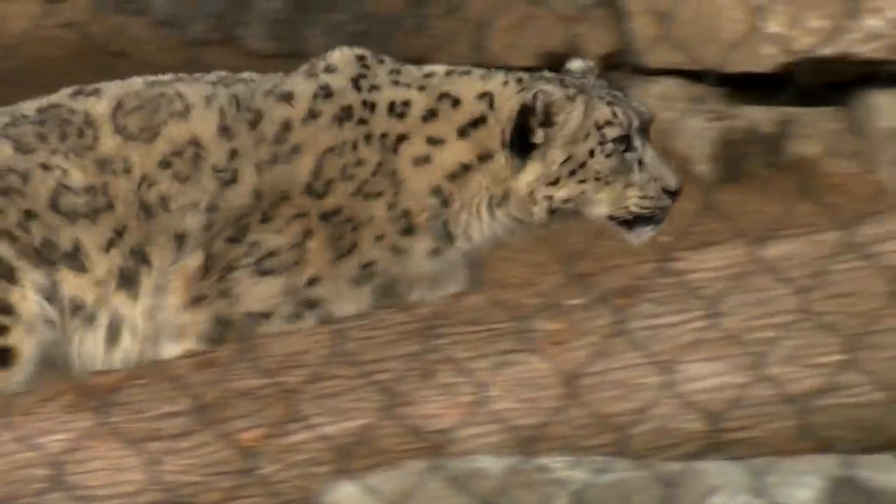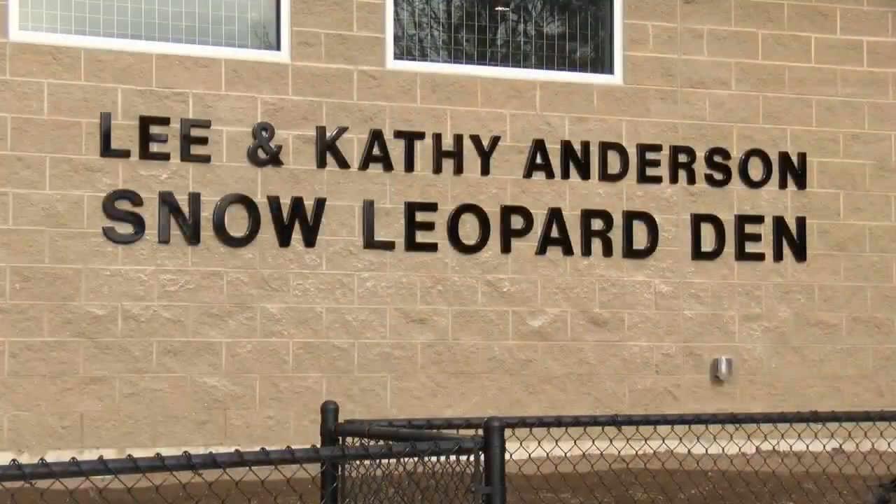The director went on to say Ahava is adjusting well to her new home and described her as a, quote, rather timid kitty cat.